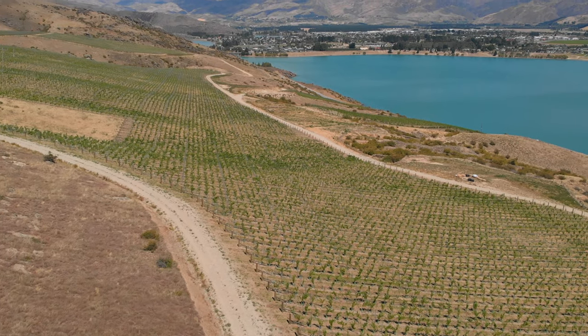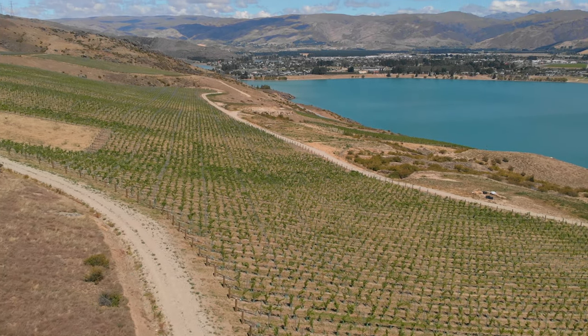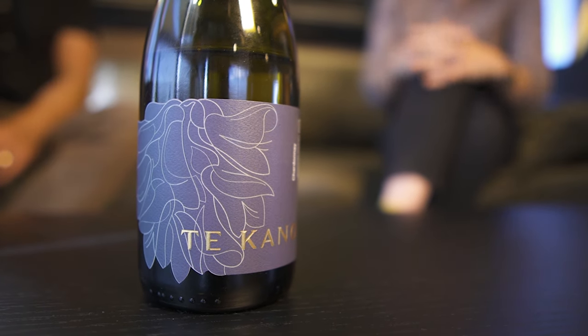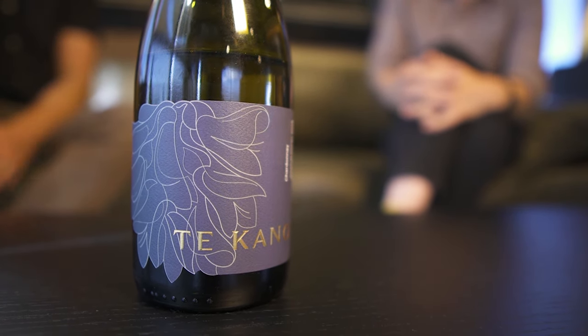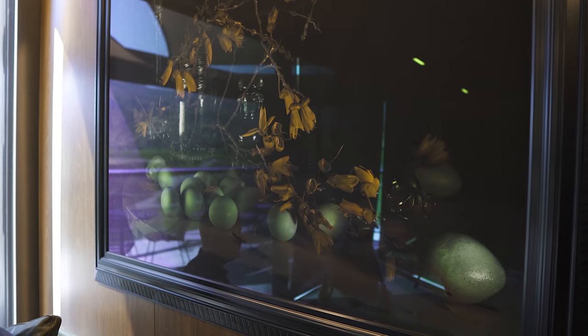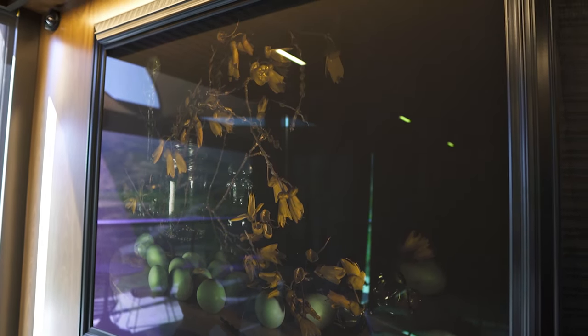They feel that, like the Kowhai seed being planted at Northburn, this entire project is the seed of something which will blossom for people well beyond their time. It's reflected on their labels too — all of them feature a Kowhai flower as a reminder of why they do what they do. In the cellar door, all artwork is by New Zealand artists and in some way reflects sustainability, conservation or the Kowhai itself.